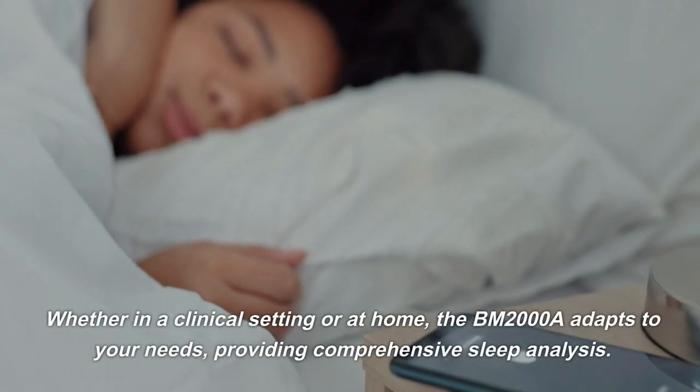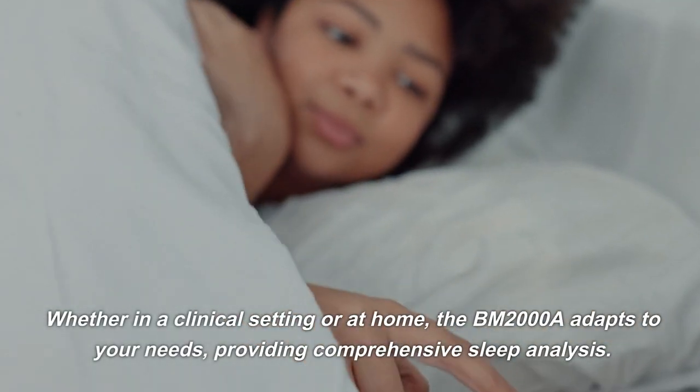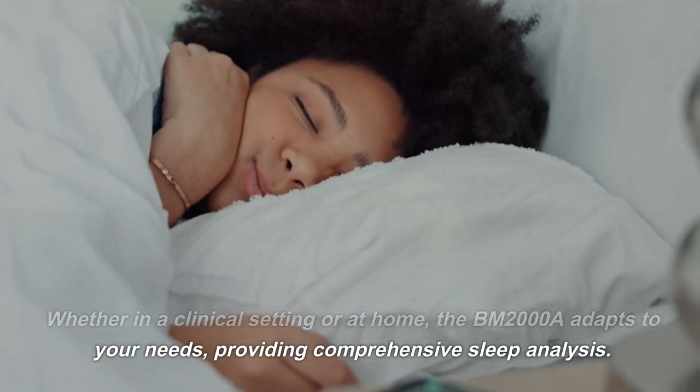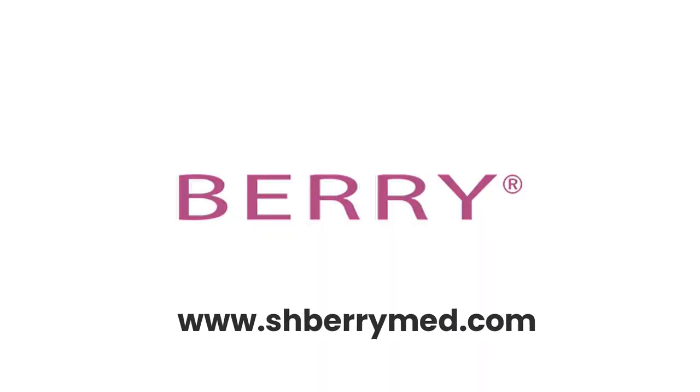Whether in a clinical setting or at home, the BM-2000A adapts to your needs, providing comprehensive sleep analysis. Visit www.shveriMed.com.